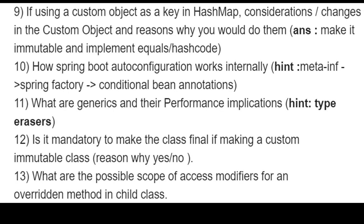Additional advanced questions included how Spring Boot configuration works internally — with hints about meta-annotations and spring.factories — conditional beans and annotations, generics and performance implications with a hint about type erasure, and whether it is mandatory to make a class final when creating a custom immutable class.